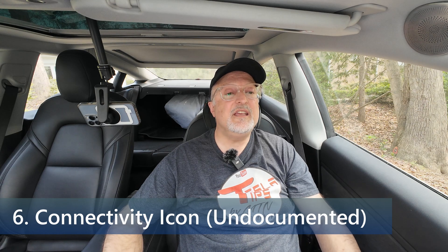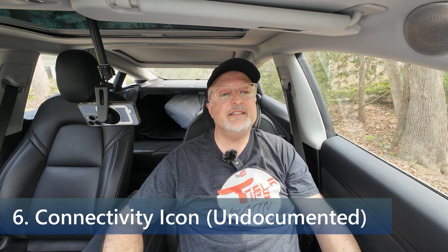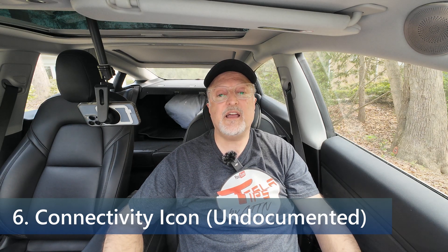Next we have the connectivity icon. Tesla's connectivity icon is now always displayed in the status bar to give you instant access to the vehicle signal strength. Prior to this update, the cellular connection icon was only displayed if there was low or no coverage, or if you went into the main controls menu.